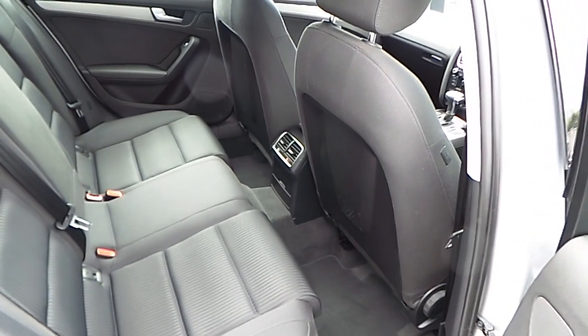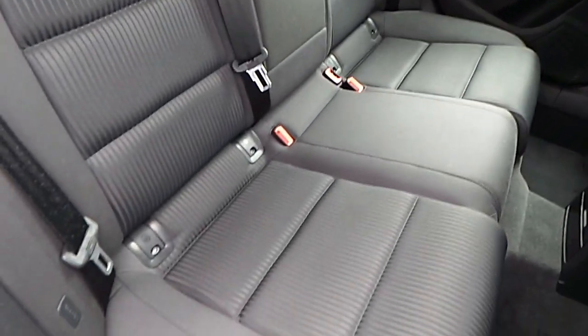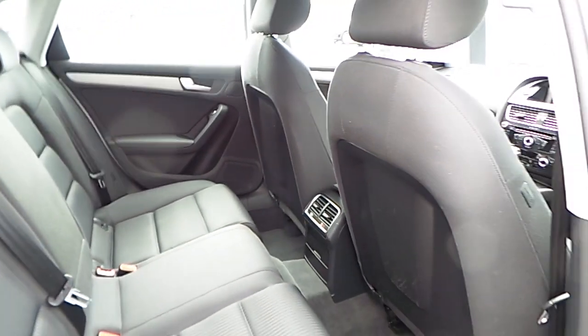The interior of the car is finished in black cloth, with ISO-fixed fittings in two of the rear passenger seats. The front passenger seat is also fitted with ISO-fixed fittings.